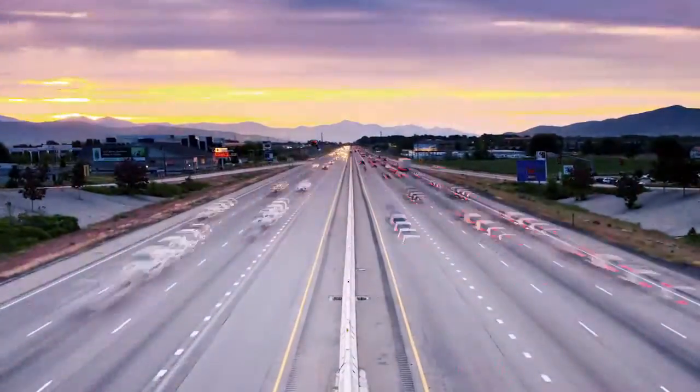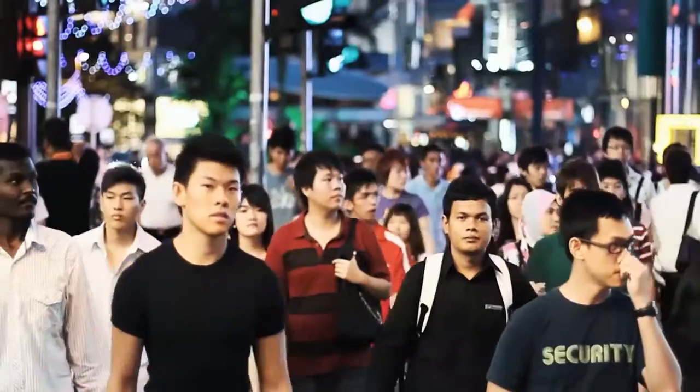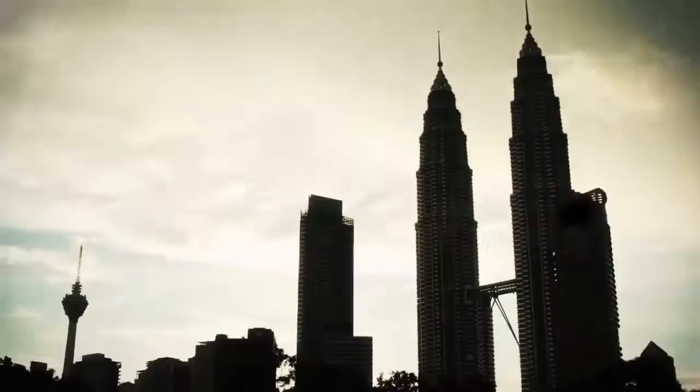Malaysia is going through rapid urbanization, where there is a growing need for more housing, more development and better infrastructure.